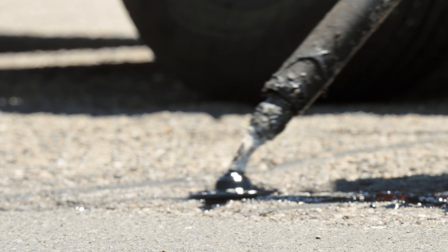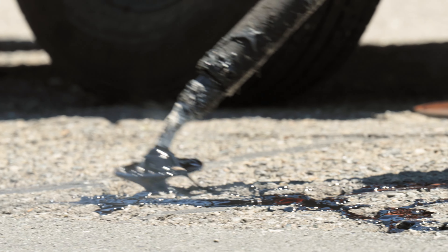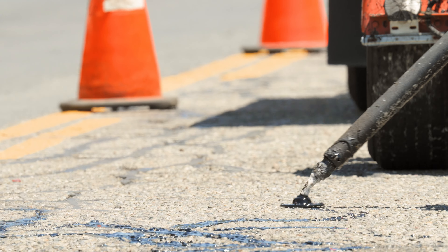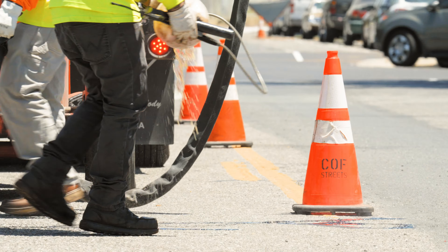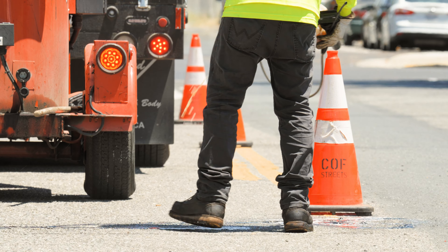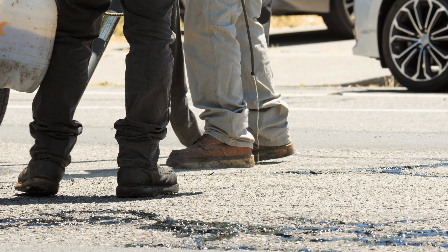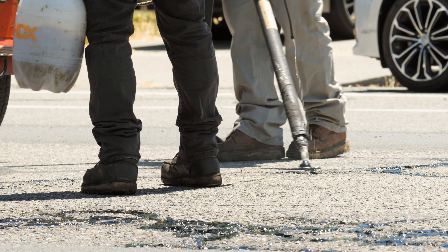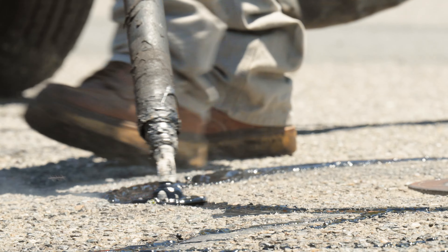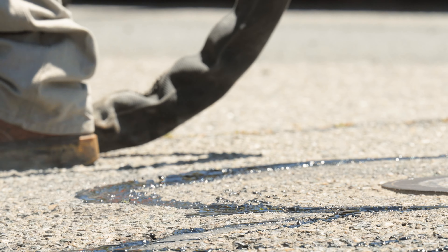I've noticed on some streets there are little hairline cracks going along them. Is that a special type of treatment? That would actually be the most cost-effective road repair that we can do, which is crack sealing. You can fill in cracks for about a dollar a linear foot. What you're doing is protecting what's underneath the roadway. If you don't fill the cracks, water and moisture gets in there, it pumps out the base of the roadway, and then the roadway starts to depress, crack, and break up — and then you have potholes.